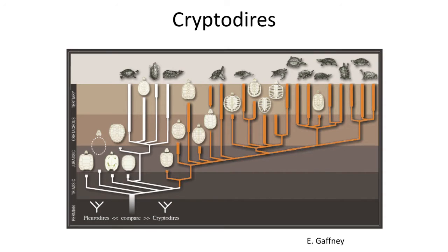The Cryptodires are the more common of the two groups of turtles and include tortoises and sea turtles. The group arose during the Jurassic and quickly became successful.